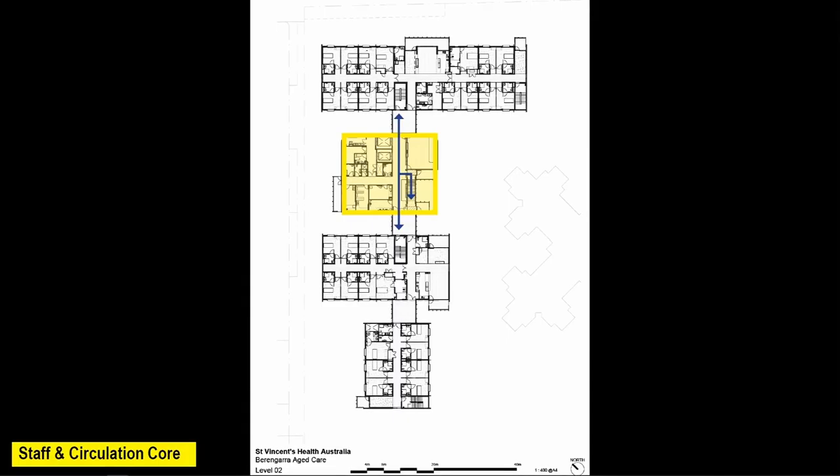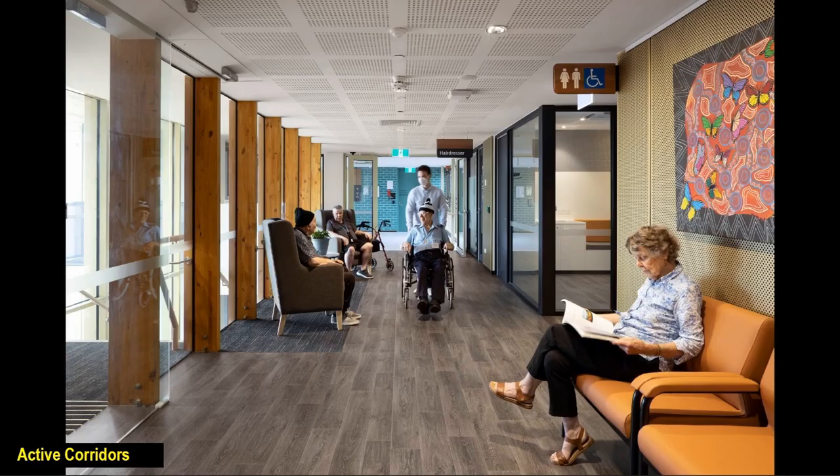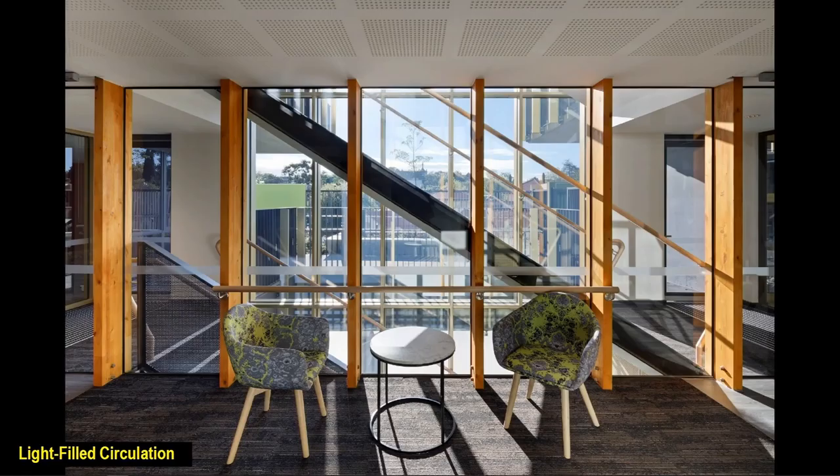At the centre of the building is the staff and back-of-house service core, as well as the circulation for the building. Our clinical planning idea here was to de-emphasise the relationship between the service core and the household pods. What that led to is active, open, wide sunlit corridors with moments to sit and enjoy the St. Vincent's Indigenous artwork collection — and, if residents are up to it, to use the sun-filled stair core that circulates the building vertically.